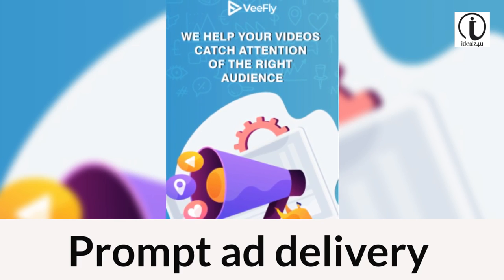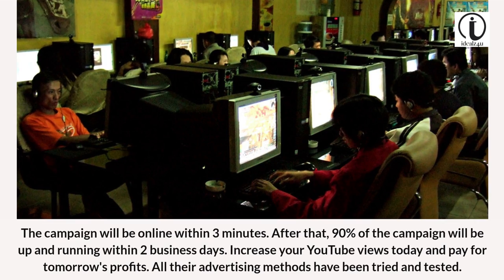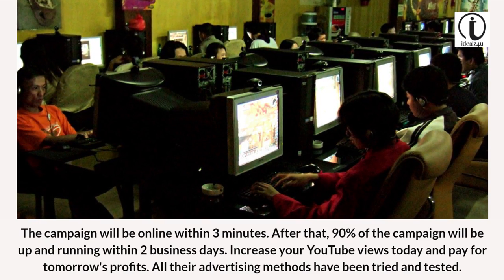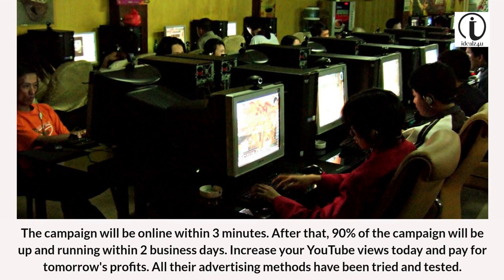Prompt ad delivery. The campaign will be online within 3 minutes. After that, 90% of the campaign will be up and running within 2 business days. Increase your YouTube views today and pay for tomorrow's profits. All their advertising methods have been tried and tested.